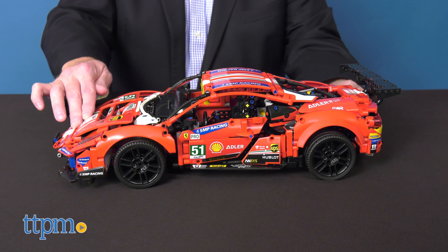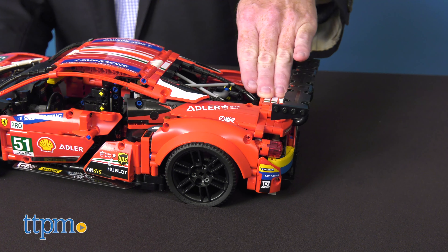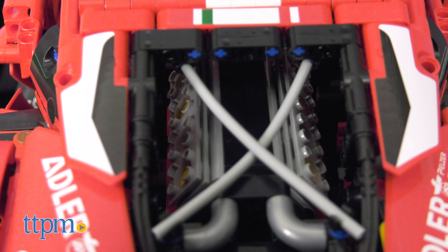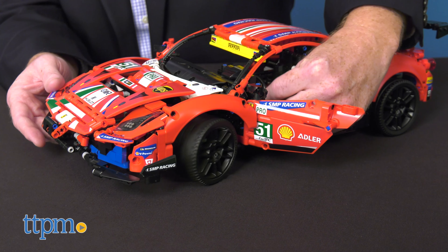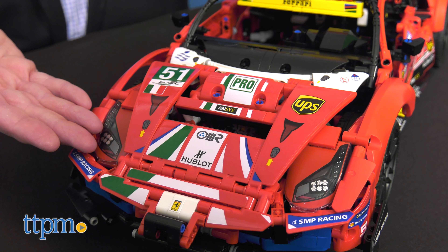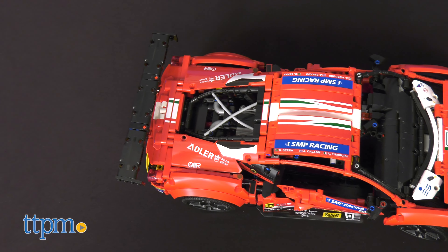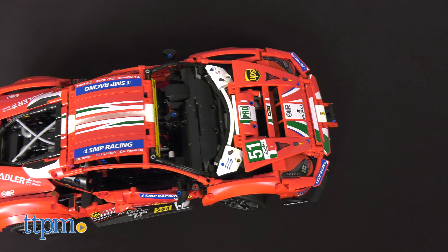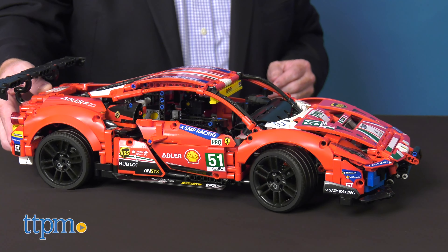This model is full of incredible features like front and back suspension, opening doors, a V8 engine with moving pistons, and a steering wheel that steers the car. Original stickers and authentic colors add the perfect finish to this epic model. When completed, the car measures over 5 inches high, 19 inches long, and 8.5 inches wide.